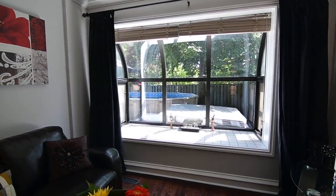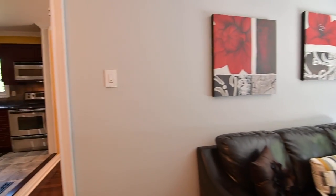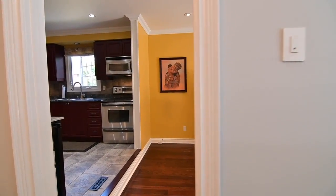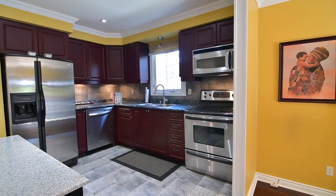Crown mouldings add an elegant finishing touch and can be found throughout most of this level. The kitchen offers a functional work area and has space for the addition of a movable island or sideboard.